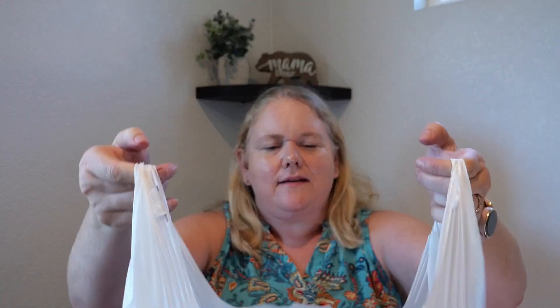Let's get into the TJ Maxx haul — it's been a minute since I've done one of these. It's been hit or miss for me at Marshalls and TJ Maxx, though they're one of my favorite stores. Even though it's August and it is very hot in California — I'm not sure when fall starts creeping in elsewhere — here it is full-blown summer. August is pretty much hot, hot, hot, sun, sun, sun.